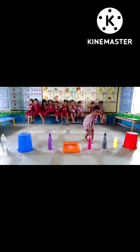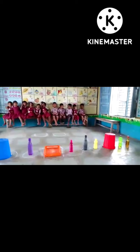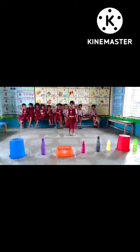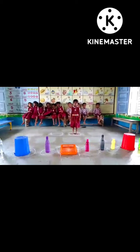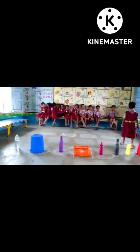Yes, very good, go. Next, Tamishri. Where is red color? Yes, very good, go.